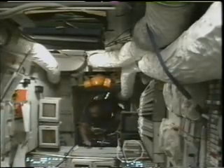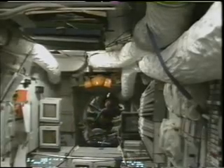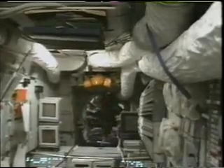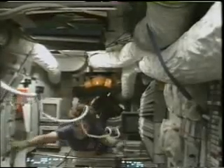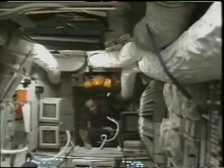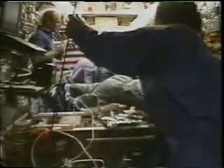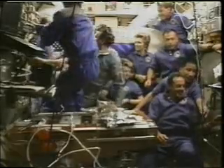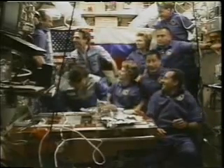We proceeded on to do our first press conference in the base block. And here's Eileen's attempt to confuse all children throughout the world as to how we really move around in space as she swims through Mir. We continue to have our first press conference, which was shortly thereafter followed by eating of the bread.